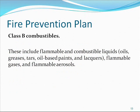Class B combustibles include flammable and combustible liquids — oils, greases, tars, oil-based paints, and lacquers — as well as flammable gases and flammable aerosols.